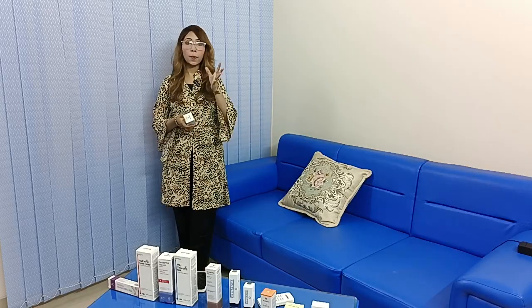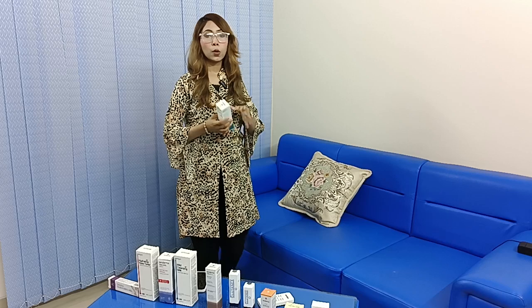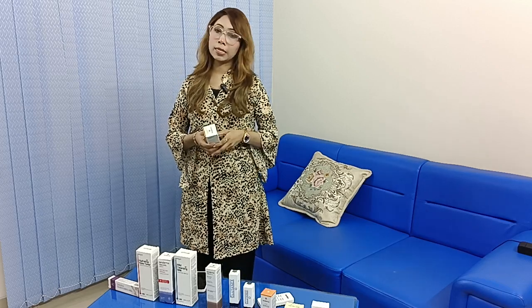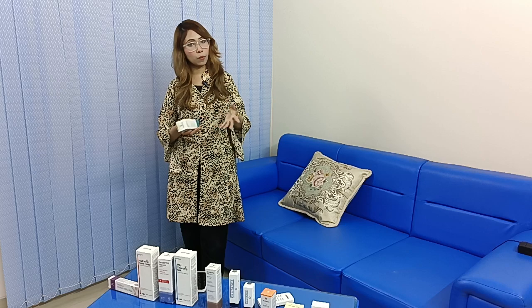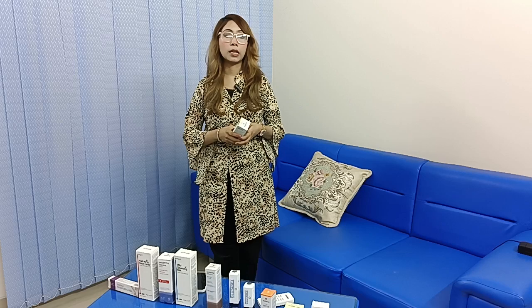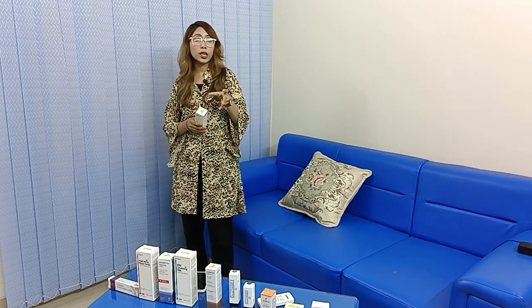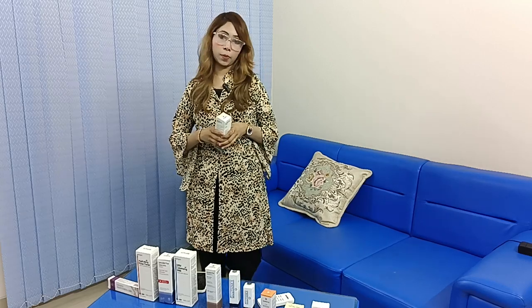Uneven skin tone, melasma, and hyperpigmentation problems — which condition is our skin? This problem is seen in both male and female. Pigmentation is a problem. We know the appropriate ingredients to use to solve pigmentation and uneven skin tone problems.